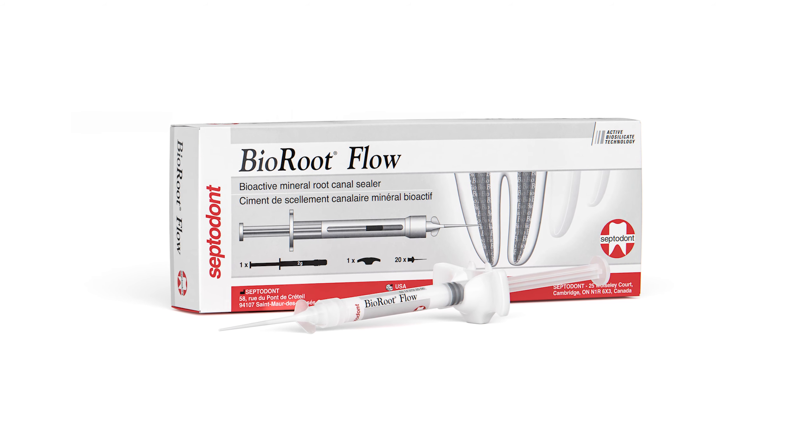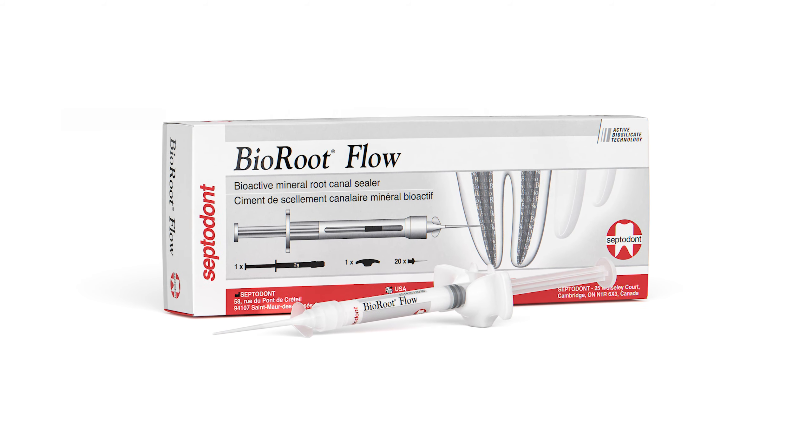Would you like to earn those commission dollars and get that product sale in your offices? Viroot Flow is a tricalcium silicate product. It comes in a syringe delivery and may be used for both the warm and cold technique.